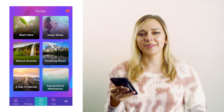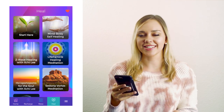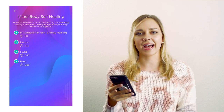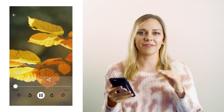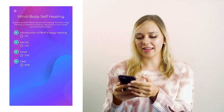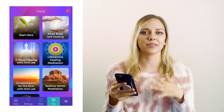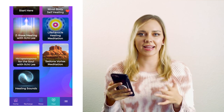Heal is a really cool portion of the app. It has meditations that help you heal physically, emotionally, and mentally. For example, there is mind-body self-healing that talks about BHP energy healing — I'll link that below, we made a video about what BHP energy healing was. There's also life particle healing meditations, vortex meditations, and other kinds of healing meditations for emotional and mental wellness.